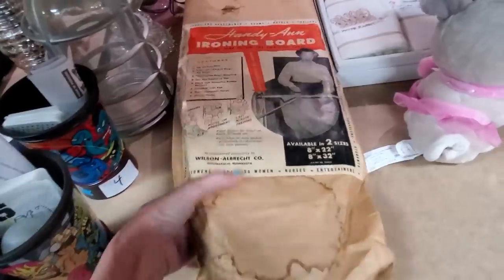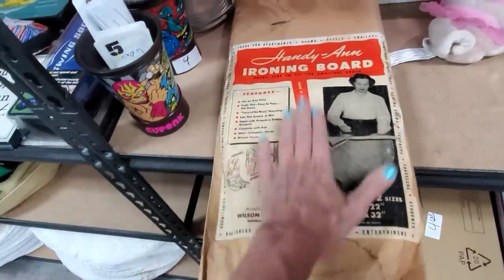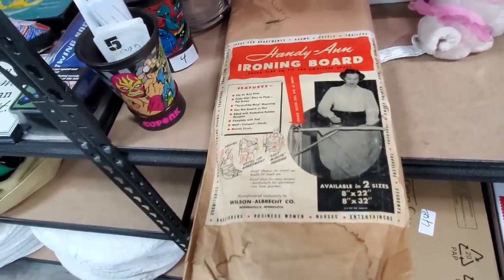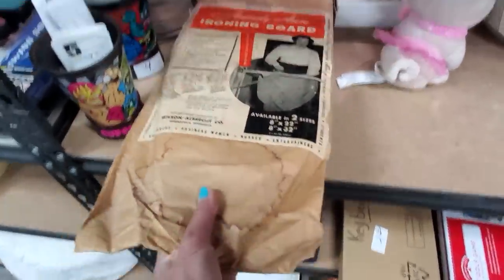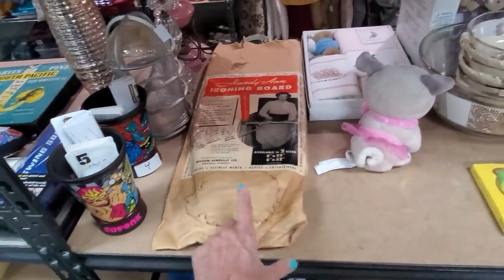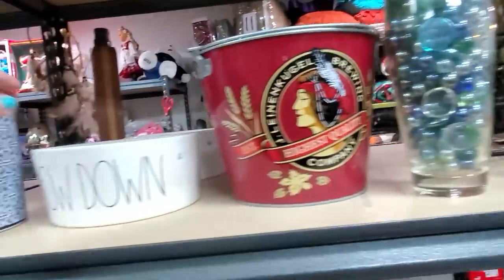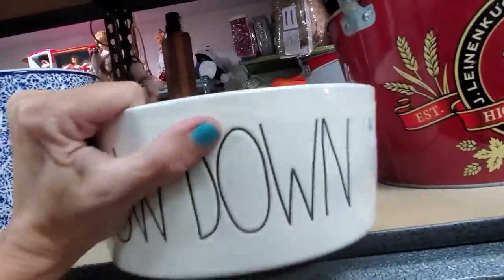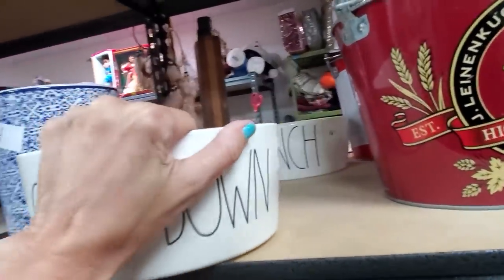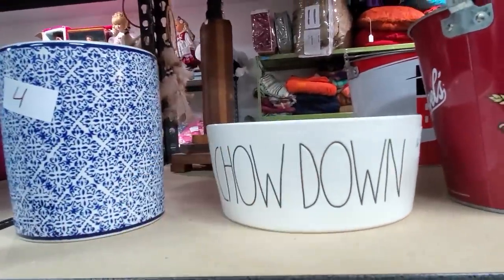Look at this vintage ironing board in its original bag! You see the little ironing boards all the time, but you never see the original packaging. It's a Wilson Albrecht Company. That is so cool! They're asking $30 on that, and I really hope they get it because that is just something you don't see every day. These appear to be Rae Dunn — they're $16. There's one that says 'munch' and one that says 'chow down.' I think I'll look those up and see what they're going for.